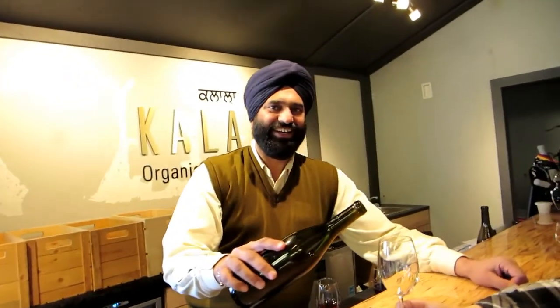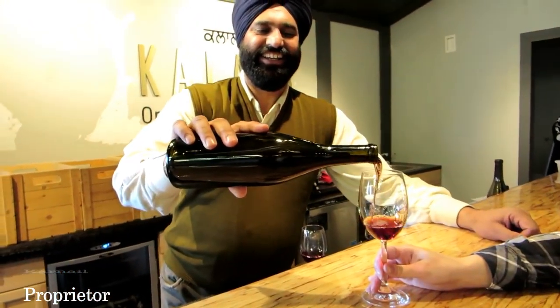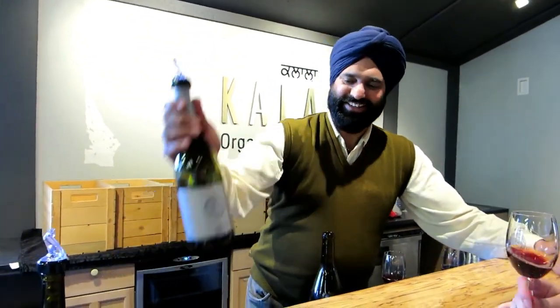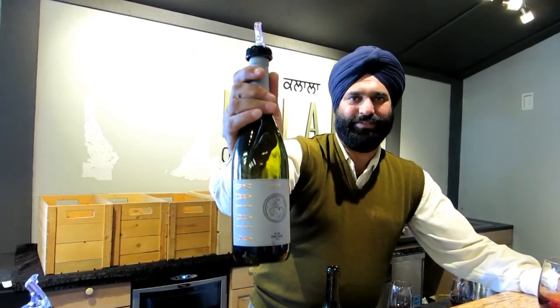This is the owner, Carnell, and he's going to be pouring some wine. He's pouring a Pinot Noir — is that grown on the estate? Yes. And that's all organic? All of them are certified organic. We don't do any conventional farming. So, the moment of truth.